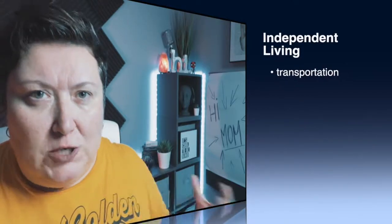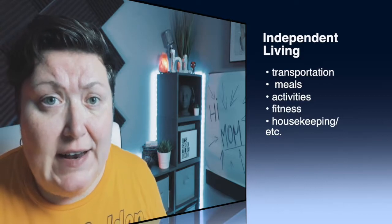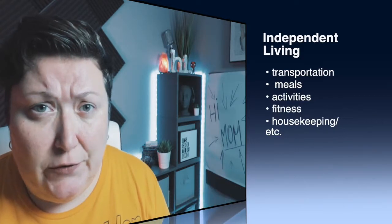Independent living facilities most often look like hotels — that's probably the closest comparison. Meals are provided, different activities are provided, transportation is provided, and you have basic level of care including housekeeping and laundry. You are still independent — you have your own car, you drive, you do whatever you want. You have your own apartment and can choose different types, but you share common areas with other residents.